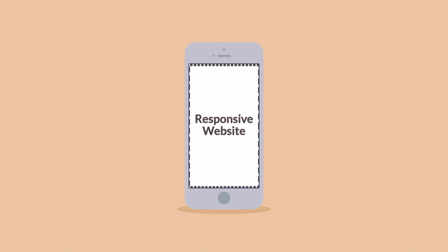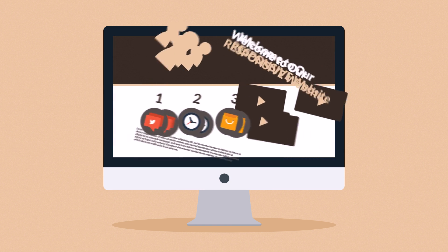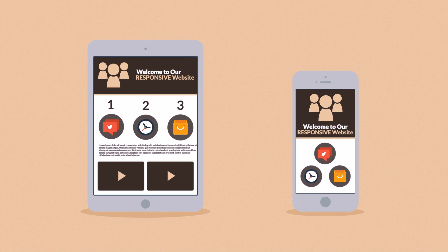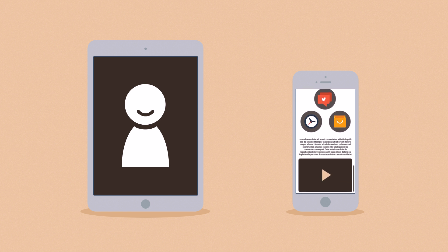Responsive websites respond to the screen size of the device you're viewing them on. So, instead of creating different websites for different devices, your responsive website rearranges the elements to fit any screen — giving you more happy visitors, which also leads to more happy customers.